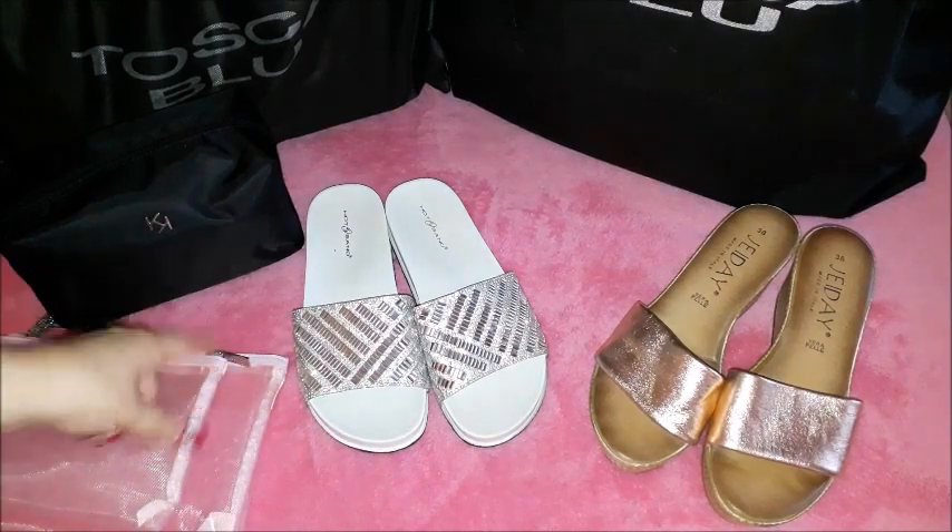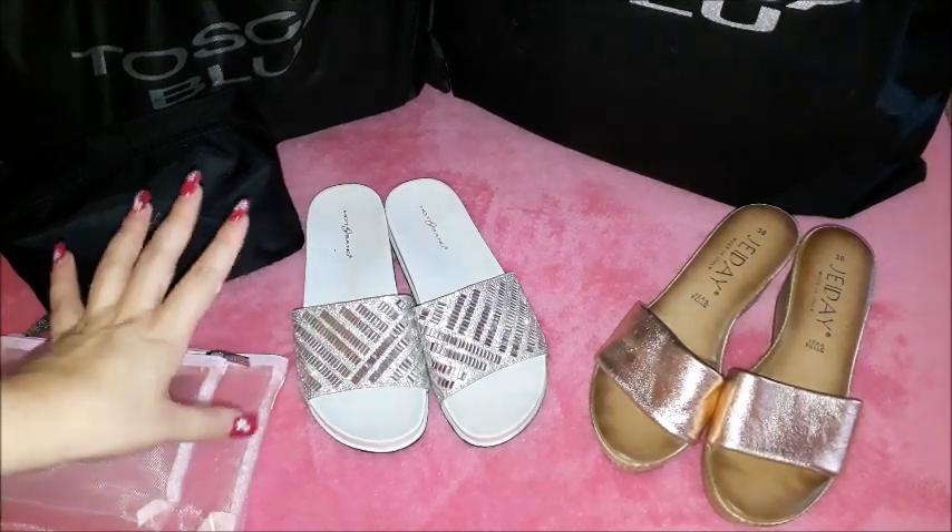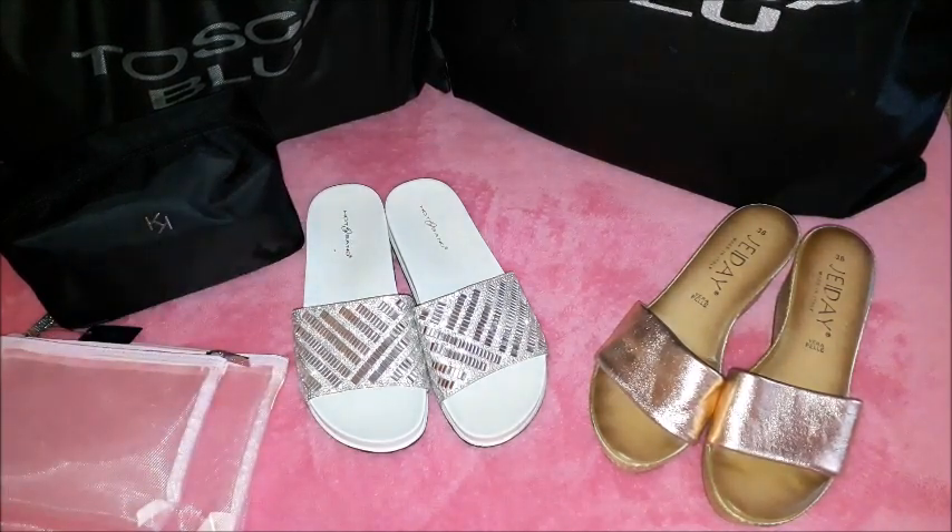I did clean the shoes before putting them here for you to see in the clip, but I did walk a lot during the sightseeing and have used them both. They are very, very comfortable.